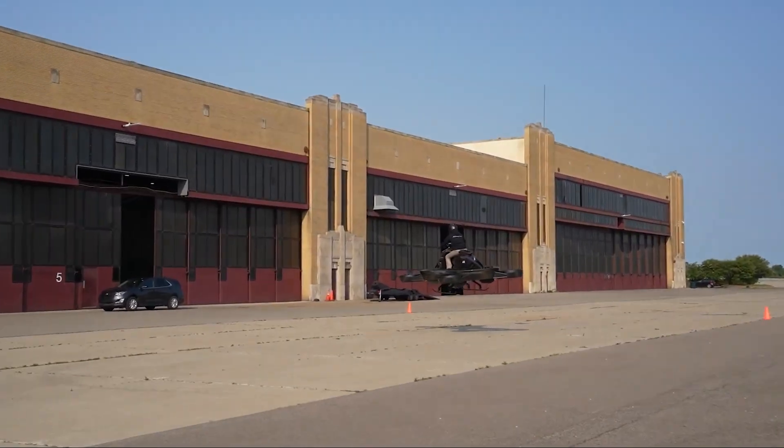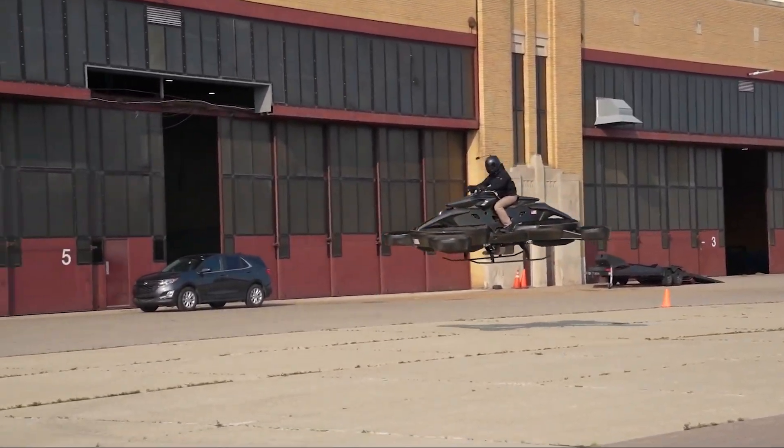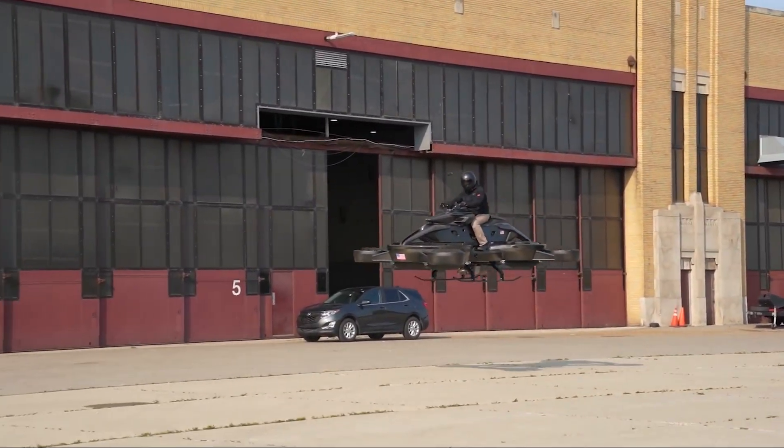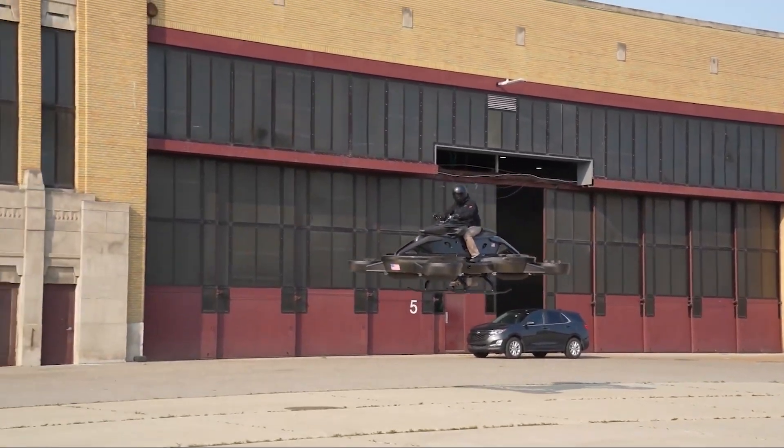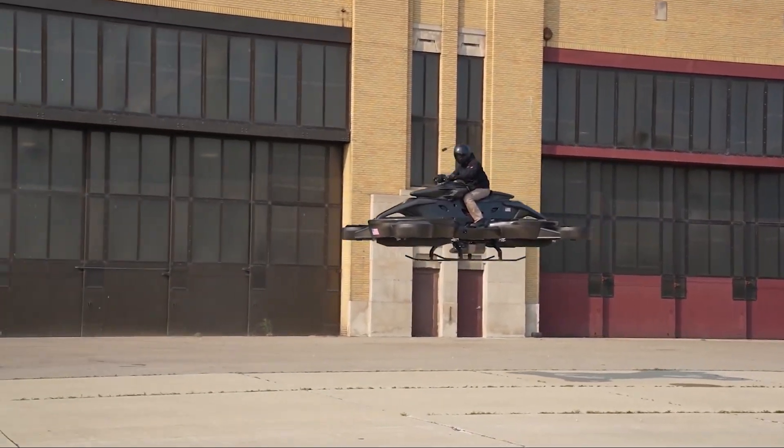Safety is a big focus for this kind of flying vehicle. The X-Turismo includes a 3D control system to help the pilot stay in control at all times. It also uses sensors to avoid obstacles, along with a smart app that monitors the vehicle's health and location.